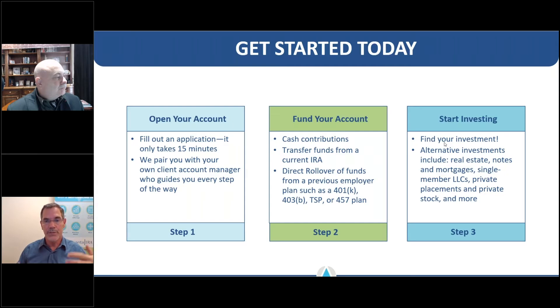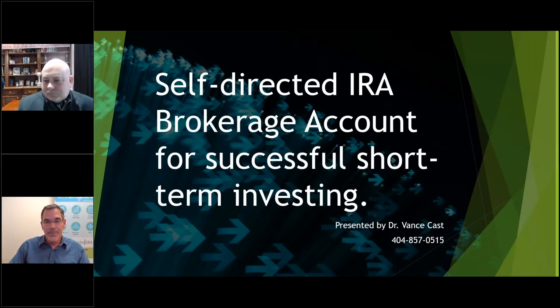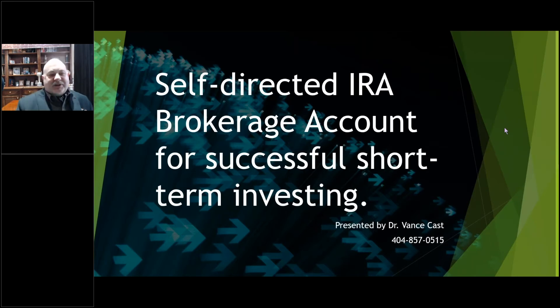Setting up your self-directed IRA is a real possibility for your portfolio if it's something you feel comfortable with. Now let me turn things over to Dr. Cast. Dr. Cast, are you there? Yes, can you hear me? Welcome everybody — that was a great presentation on self-directed IRAs. I myself have self-directed IRAs and I think they are a tool that is highly underused in the marketplace.